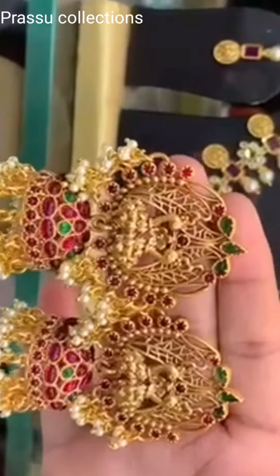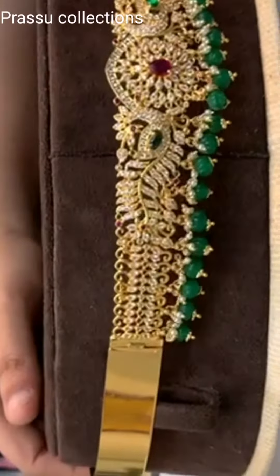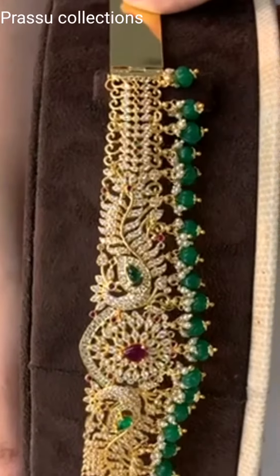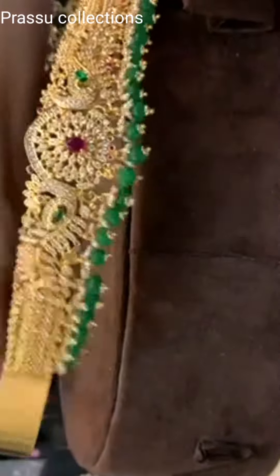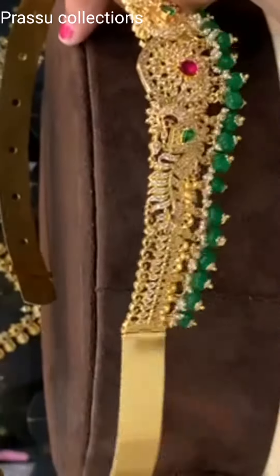This is a purse. This is a hip belt. This is 1g gold with CZ stones. This is a belt type, this is 1g gold. This is a hip belt.